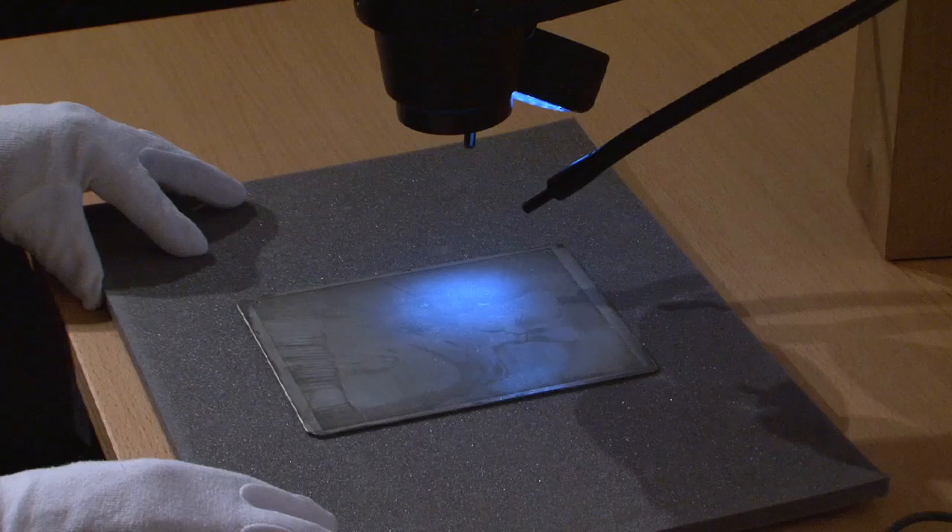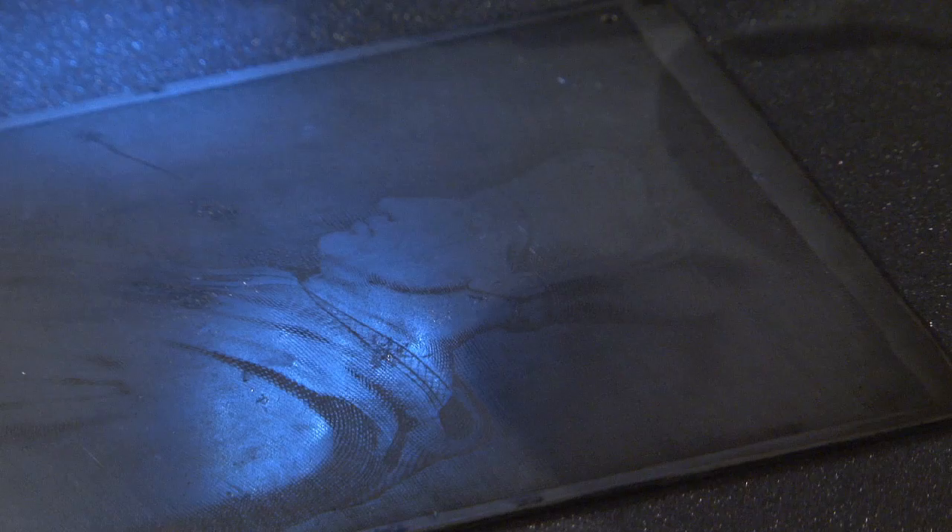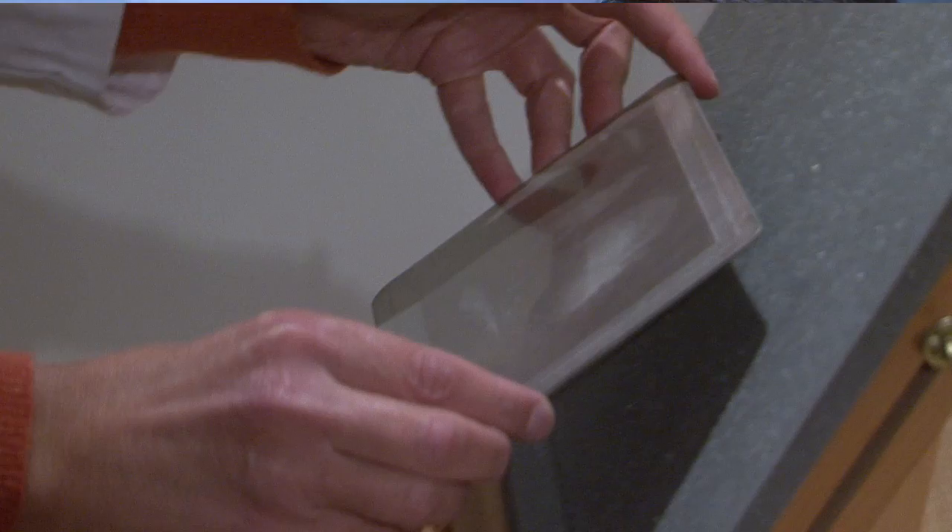Our findings are shining a little bit different light on early history of photography than it was described in literature. Everything we have done for the first time is based on scientific data. Through scientific means we can see into the darkroom procedures which Niepcé was using, and we are trying to understand why he selected different photographic processes and what his thinking behind this experimentation was.